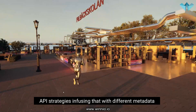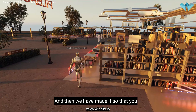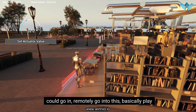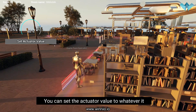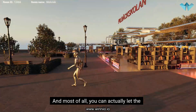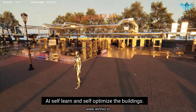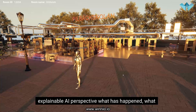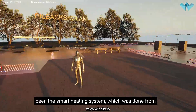We're making it wireless and creating different API strategies, infusing that with different metadata tagging and ontology alignment. We have made it so that you can go in remotely and basically play a game of reality and control reality — you can set the desired value to whatever you want. Most of all, you can let the AI self-learn and self-optimize the buildings, and you would also understand from an explainable AI perspective what has happened, what is happening, and what will happen.